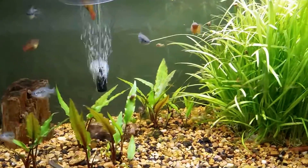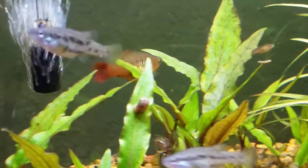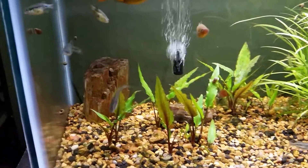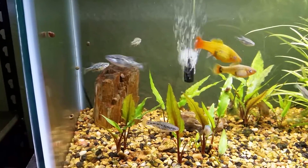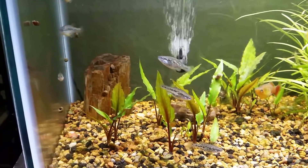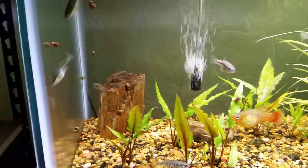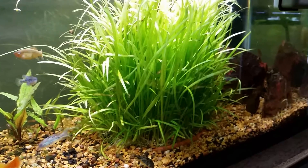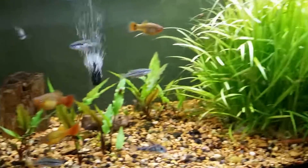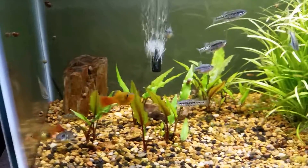Over here, this is another type of Xiphophorus variatus — the Marigold variatus. There's a nice female right there with a gravid spot. Also a goodeid in here as well: this is Xenotoca variata, also known as the Jeweled goodeid. You can see it's got some nice shimmer on its scales. These are still growing out, although you can tell male and female — there's a male right in the center. I'm excited to see how they do. A nice big chunk of Dwarf Sagittaria, Sagittaria subulata, and my crypts finally getting over the hair algae issue.